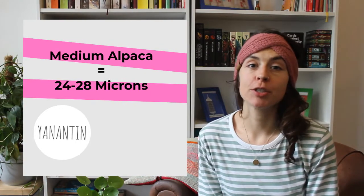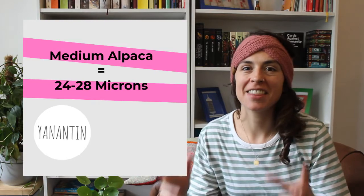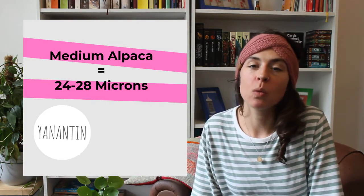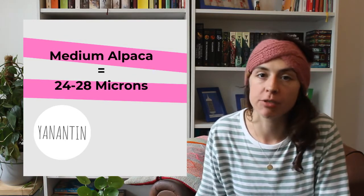Medium alpaca is generally between 23 and 28 microns. This means that it falls exactly in that category of mostly itch free, but it will depend on you personally whether you find alpaca wool from this category itch free or not.